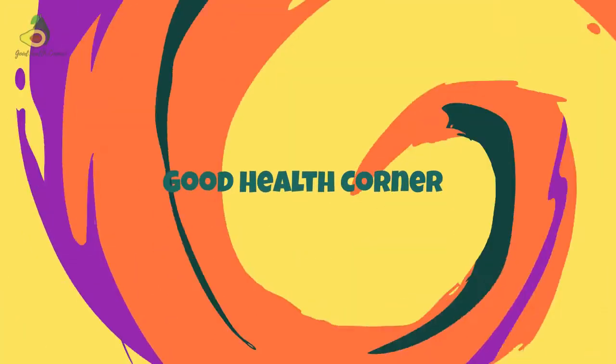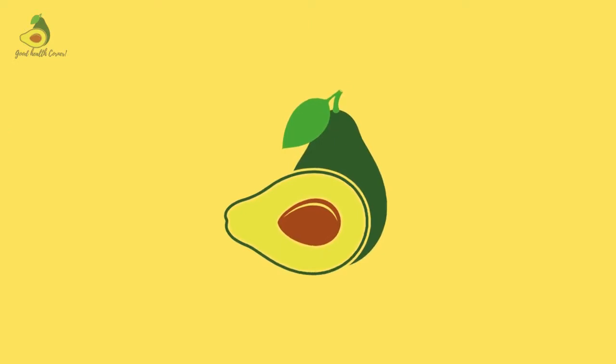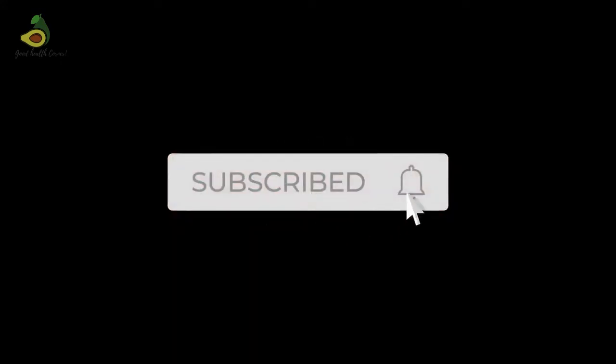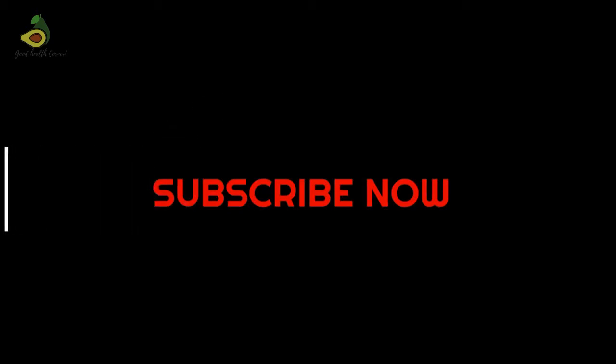This video is brought to you by Good Health Corner. At Good Health Corner, we bring research health information in a simplified manner that is easy to understand. If you like what you see here, we request you to support us by clicking the like, subscribe and the bell icon. This will ensure you get notified every time we release a new video.